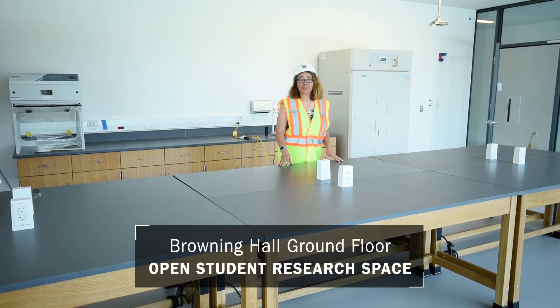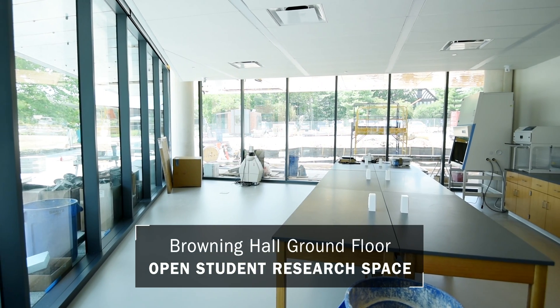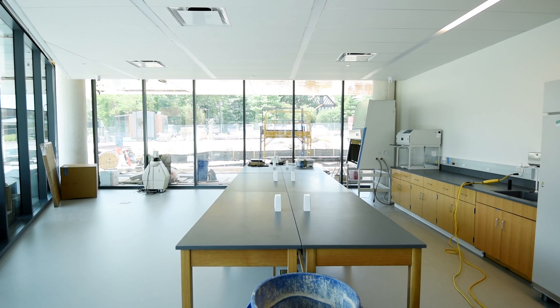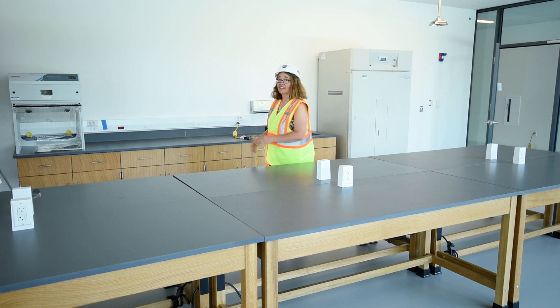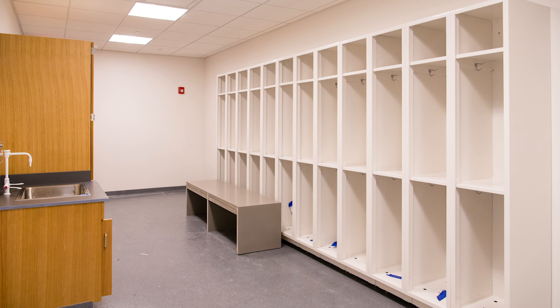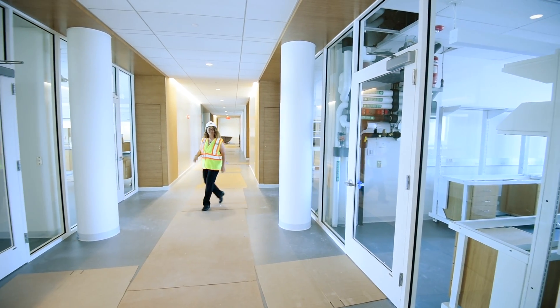We're on the ground floor of Browning Hall in the open student research space. We're surrounded by glass — this is truly science on display. In this place we'll be able to showcase equipment obtained through a generous grant from Monsanto. There'll be a DNA sequencer, other DNA analysis tools, a growth chamber for fruit flies and plants — all for students to do genomics research and for the public to see what they're doing. I'm very excited that from now on we really have dedicated space to bring research to more students here at Webster University.